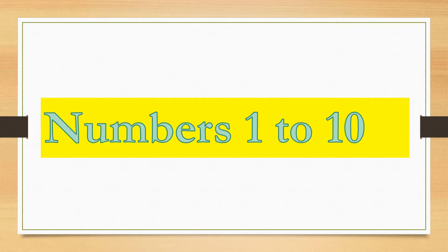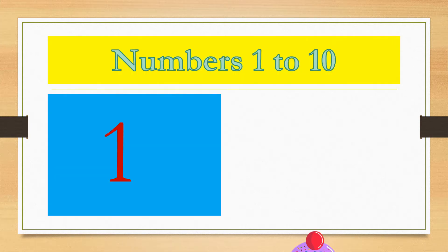Learn and count numbers. Number 1. 1 ice cream.